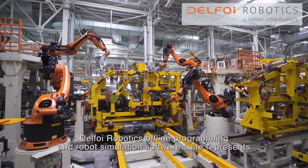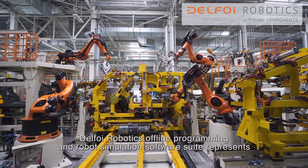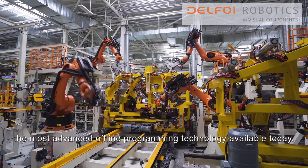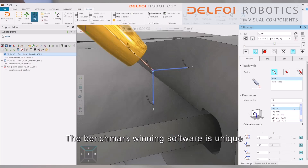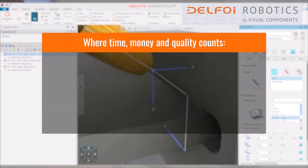The Delpho Robotics offline programming and robot simulation software suite represents the most advanced offline programming technology available today. The benchmark-winning software is unique, where time, money and quality count.